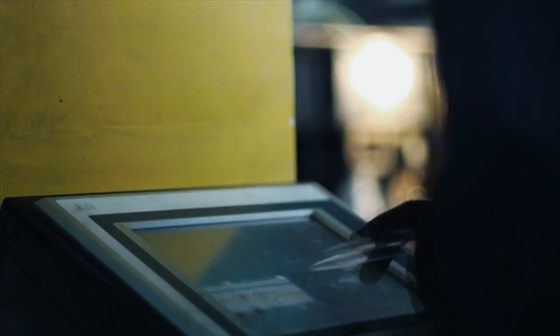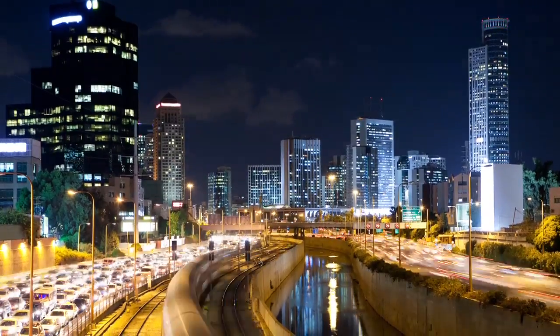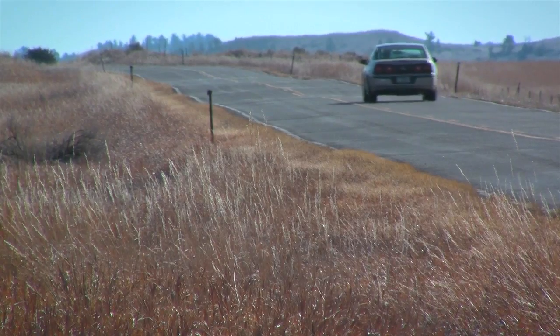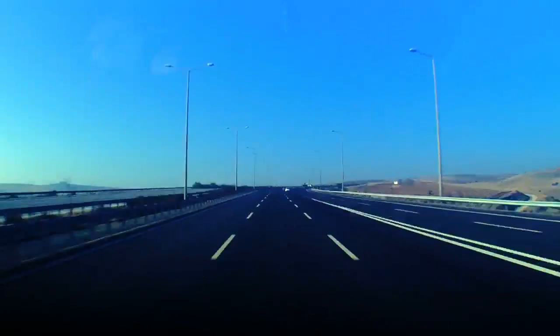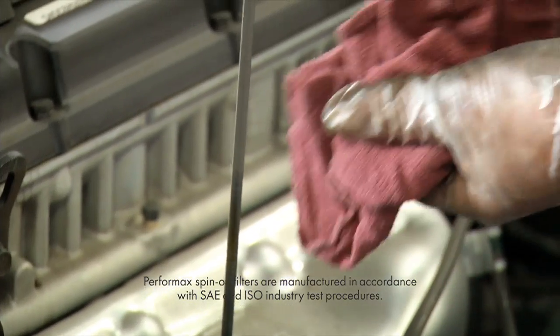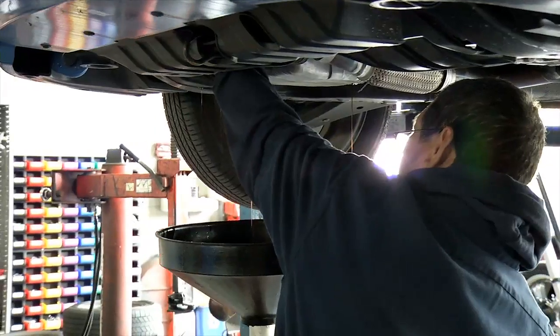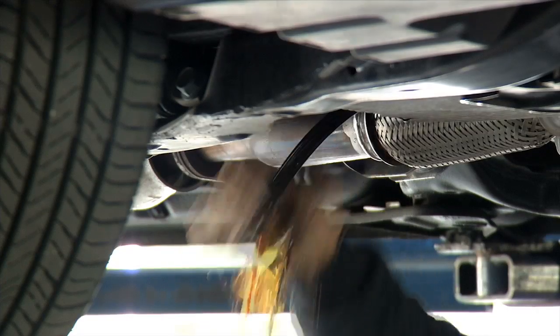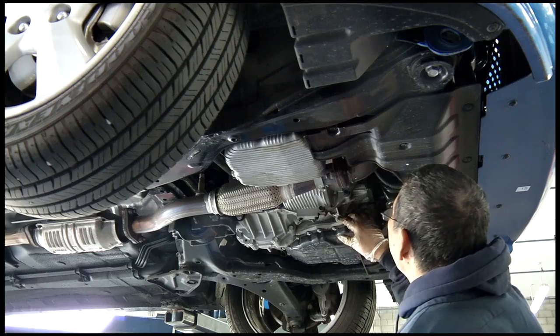Performax offers oil filters that are engineered to deliver guaranteed performance, no matter what you drive. One of the biggest reasons for this is people are driving their vehicles longer, day in and day out. Unlike API SAE certification for motor oil, oil filters are not regulated in the marketplace, which means there are many lower quality filters on the market that can potentially shorten engine life or create engine failure and warranty claims.